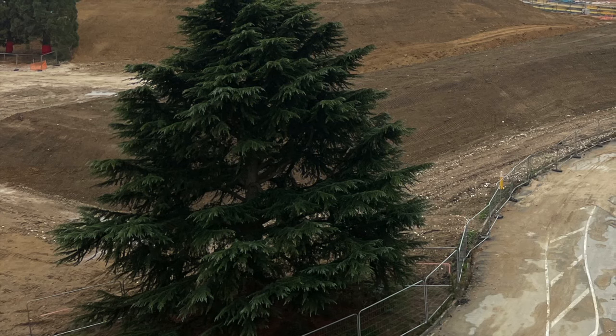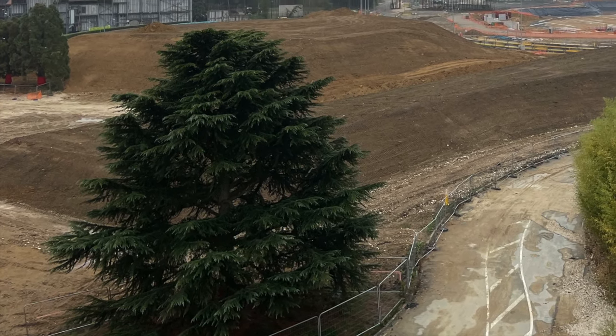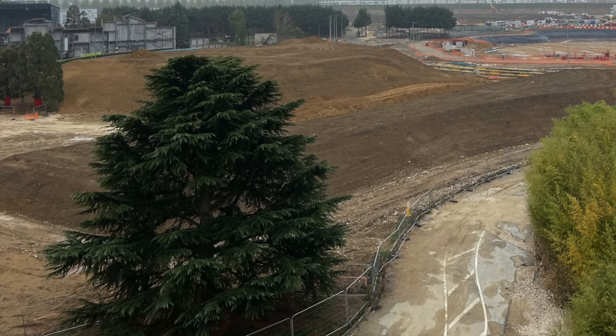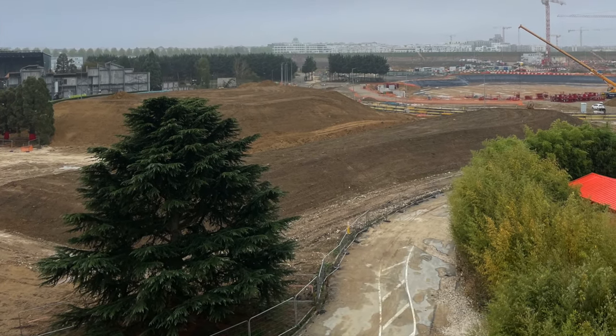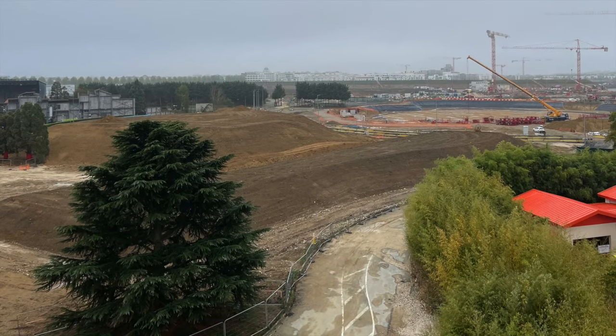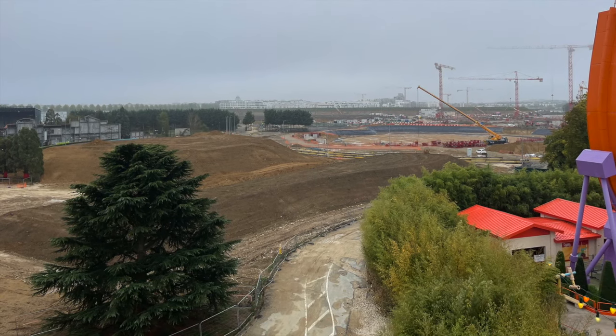The Walt Disney Studios Park in Paris is undergoing a big expansion. While we've discussed this a couple of times on the channel, today I will give you an in-depth overview of the plans, talk about some rumors and check on the construction, as there have been some new updates showing up lately.